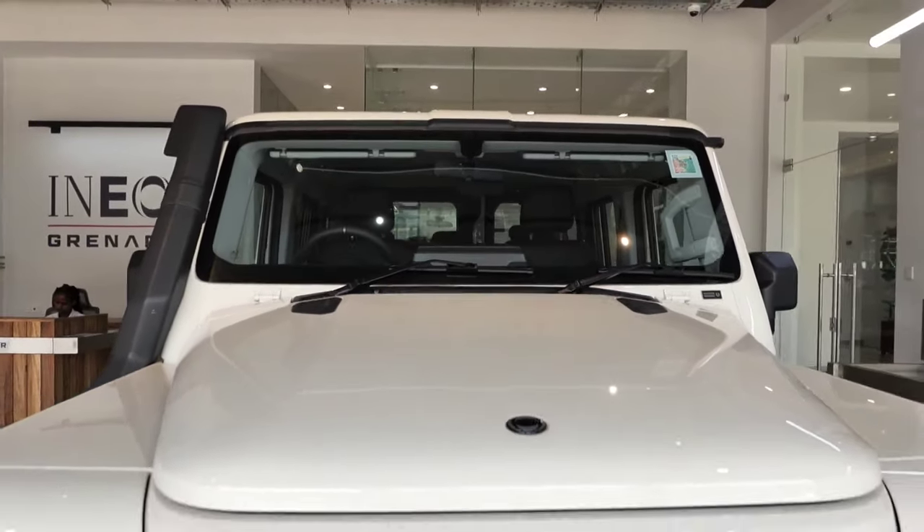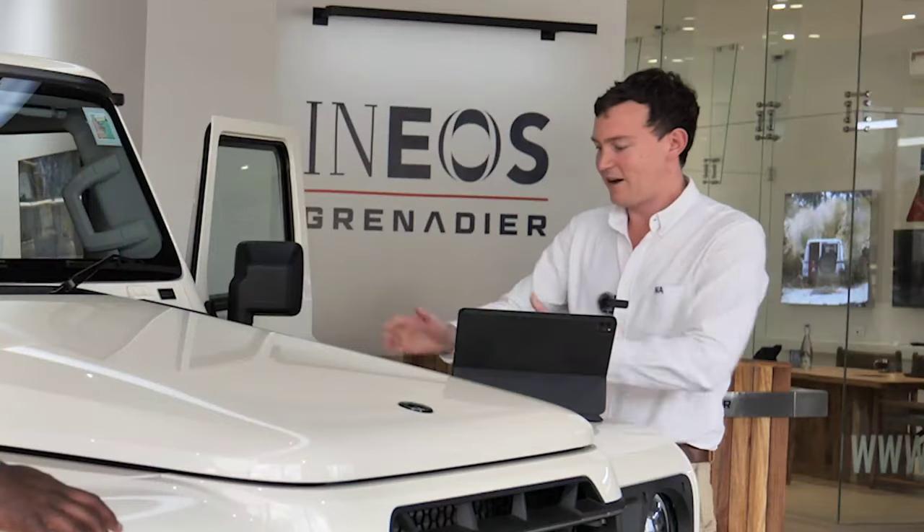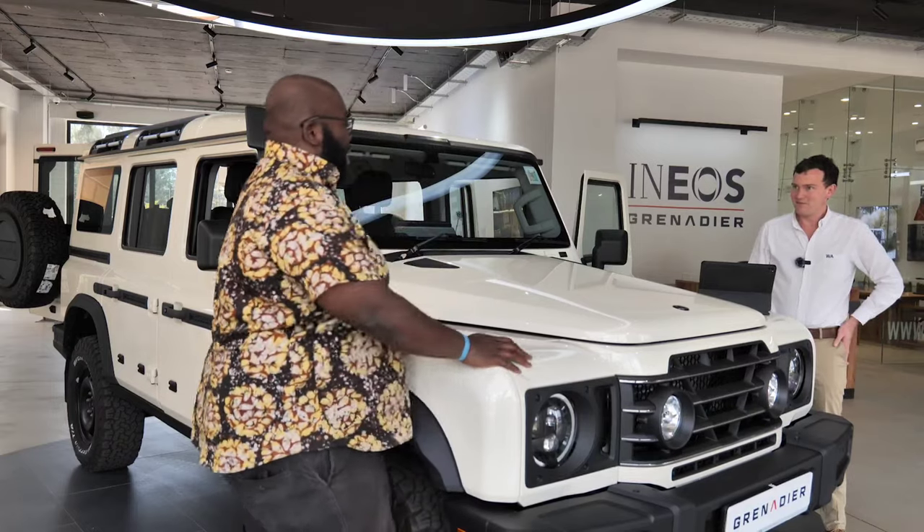The body is designed as a form-follows-function purpose. One simple idea is these flat wings - it's not a copy of Land Rover, it is practical. You can sit things here, as can a cup of coffee if you wanted one. Practicality is the name of the game.